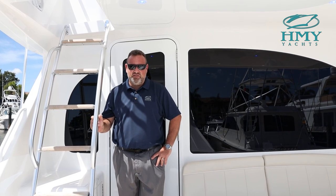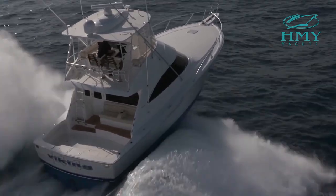Hello, my name is Doug Donahue. I'm a Viking Yachts Sales Specialist with HMY Yacht Sales in Palm Beach, Florida. Welcome aboard our 44 Viking Convertible.